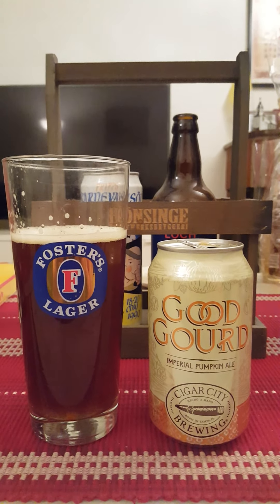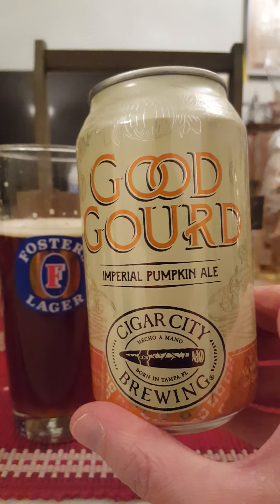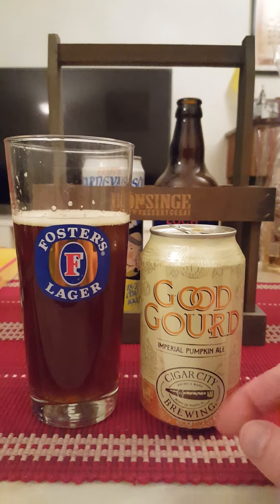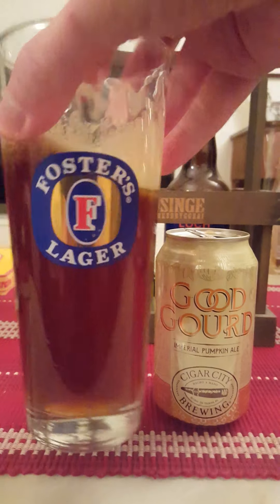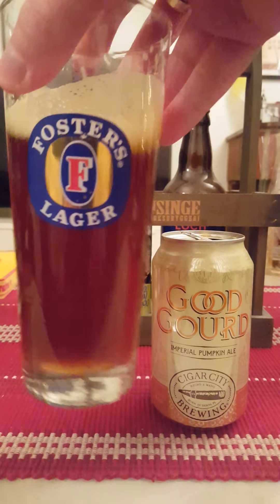Good winter warmer for sure, this beer. I'm positively surprised. Cigar City — they tend to do some good beers. Good Gourd Imperial Pumpkin Ale. You don't really notice those 8.8%, so a little bit of a danger beer of course, because the alcohol is very well hidden. It's a very tasty beer, good mouthfeel, a good richness to the beer, rich malty taste.